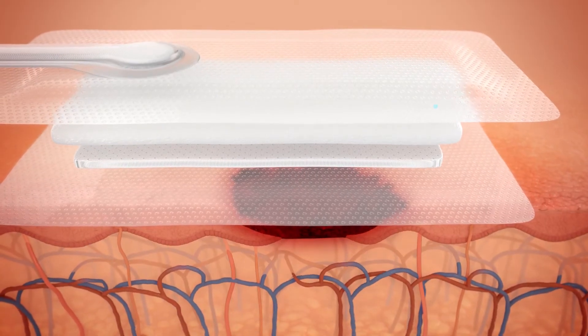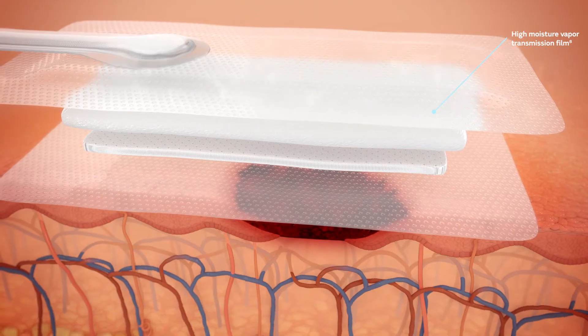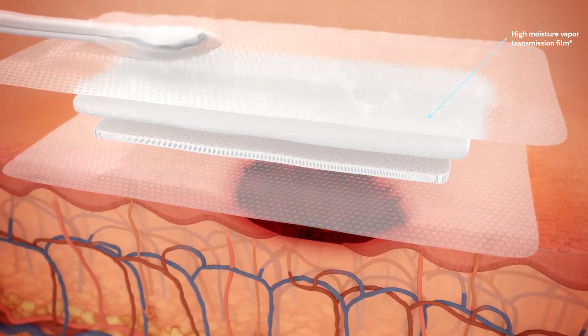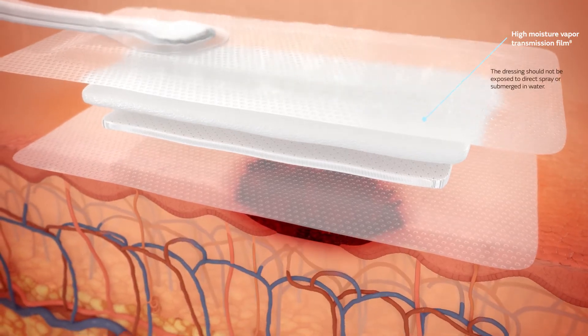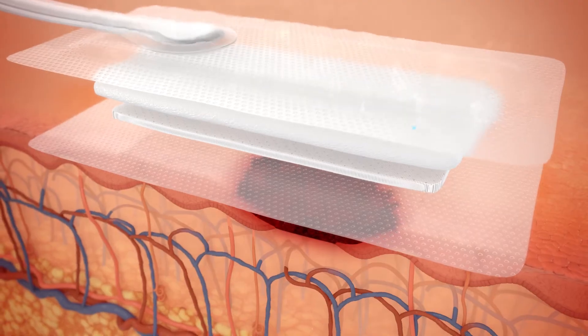The fourth layer is an advanced high-moisture vapor transmission film. It has been demonstrated that up to 80% of moisture was evaporated from the dressing, helping to minimize the risk of maceration. The film also serves as a waterproof antibacterial barrier.